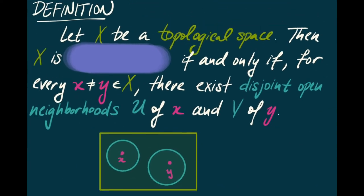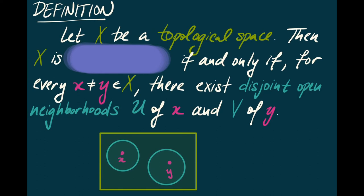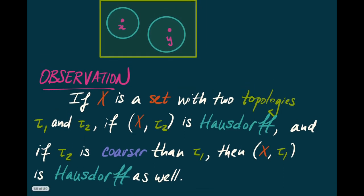Here's the definition. Let X be a topological space. Then X is Hausdorff if and only if for every pair of distinct points x and y of X, there exist disjoint open neighborhoods U of x and V of y. Notice this works in the opposite direction from compactness: if X with tau2 is Hausdorff and tau2 is coarser than tau1, then X with tau1 is Hausdorff as well.